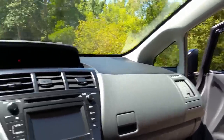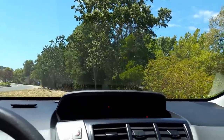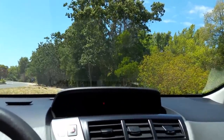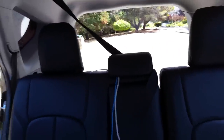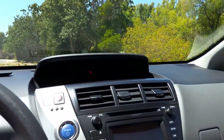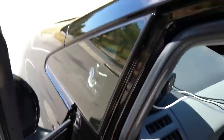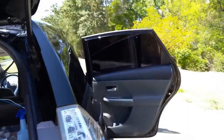As an UberX or Lyft driver, I've talked to Uber Black guys — they don't make as much money as they used to and they have a more expensive, gas-hungry car. I'm spending $10 to $15 a day in gas, sometimes less. If you're making $100 a night and spend $50 on gas, you made $50. If I made $100 in a night and spent $5 in gas, I made $95. Hybrids make a real difference.